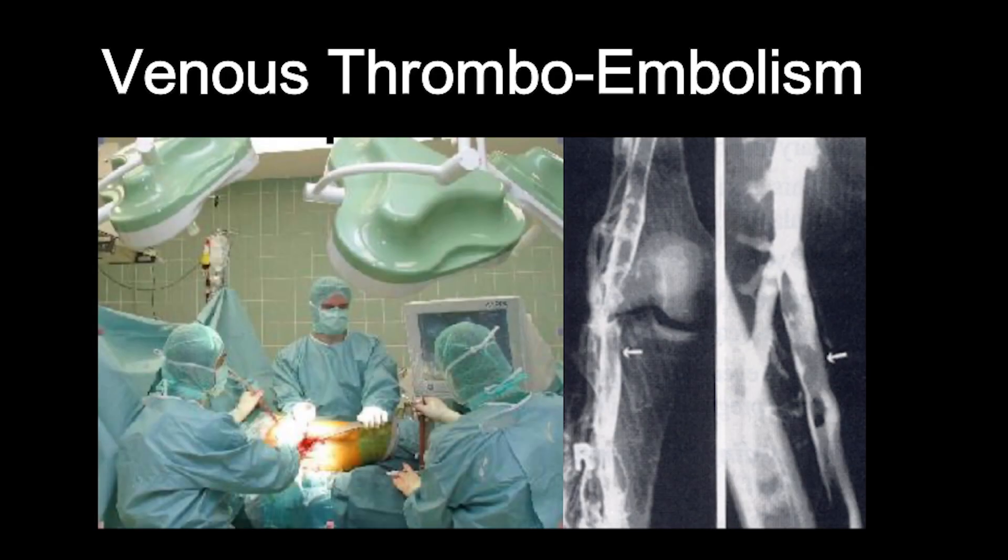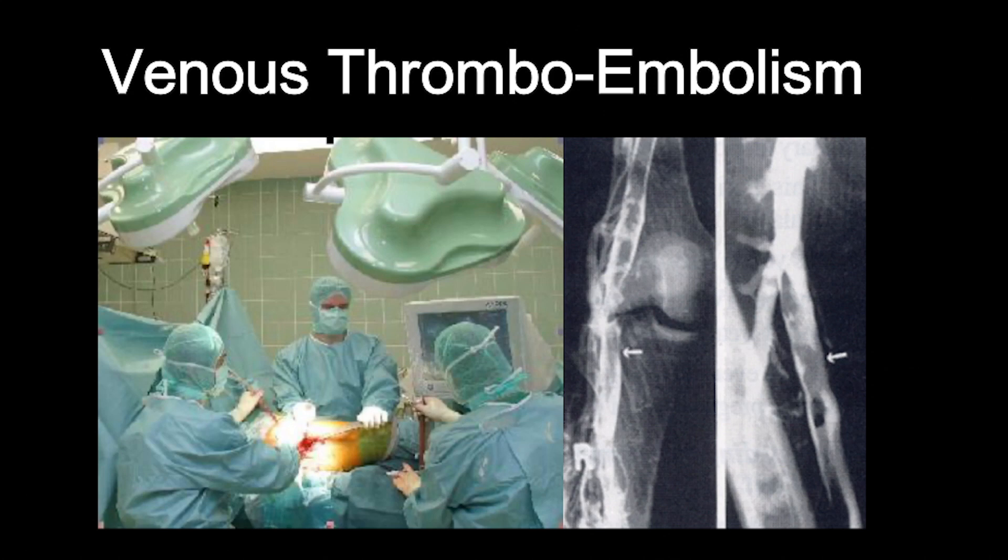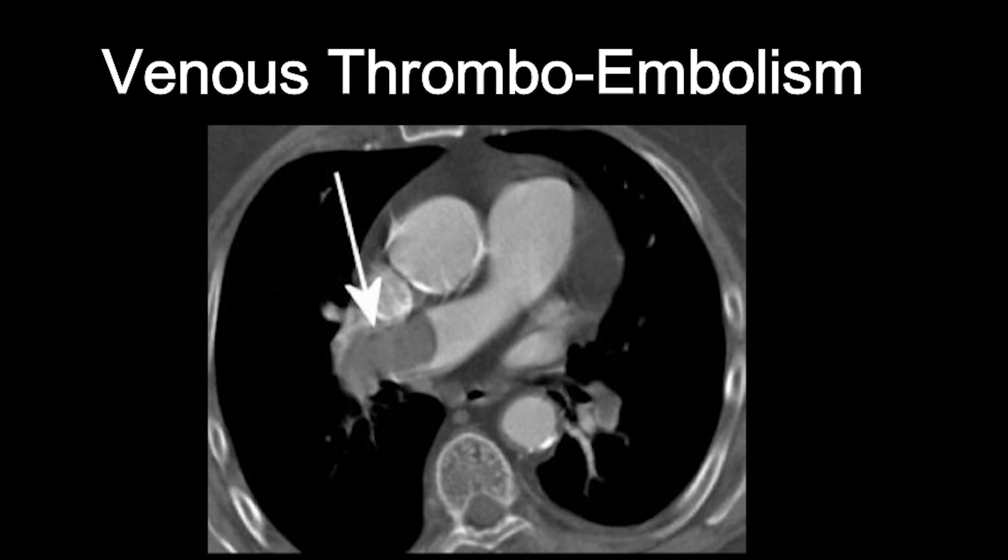Let's move on. We can see here venous thrombi mainly in the lower legs, in the calf veins, then they can pass through the PFO into the left atrium, into the brain or any other peripheral organ. We can have pulmonary embolism, and on the arterial side we have again the PFO passage into the left atrium.